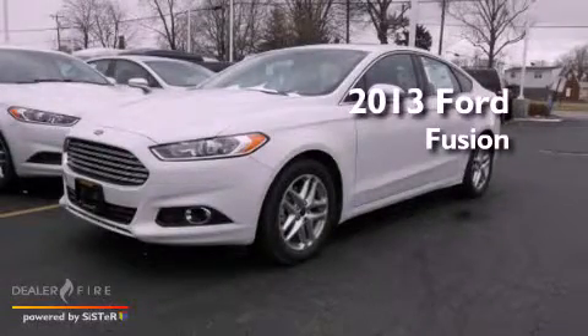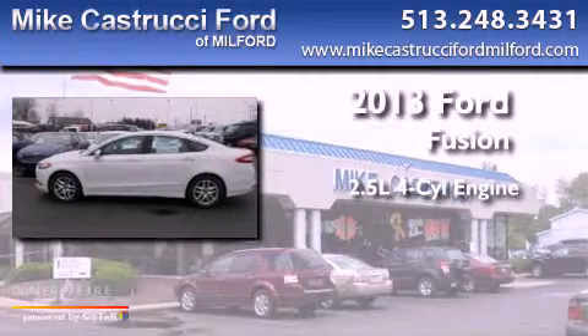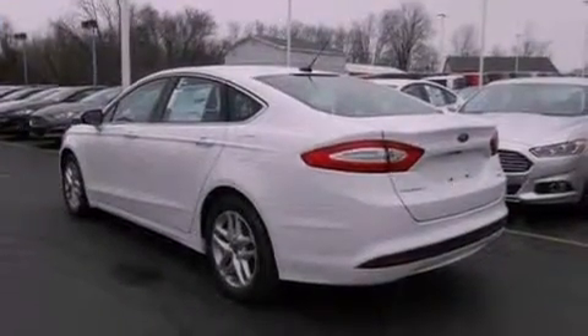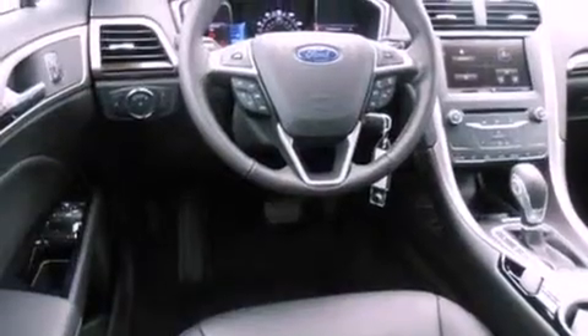This is a brand new 2013 Ford Fusion. It features a 2.5-liter four-cylinder engine and a six-speed automatic transmission, with an EPA estimated rating of 34 miles per gallon on the highway.